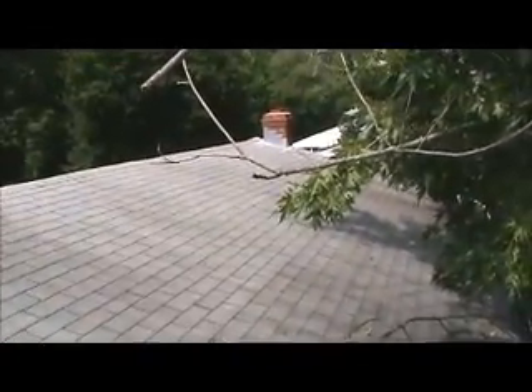Old white shingles — we're here for a new roof estimate. There's a low spot in the plywood on the front, about 10 foot up from the porch roof. There's an end brick.